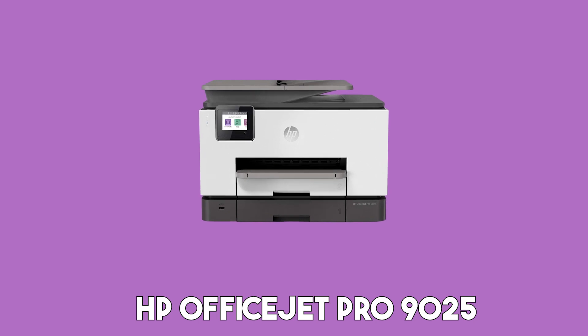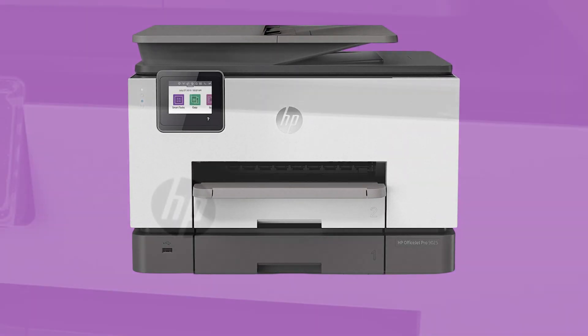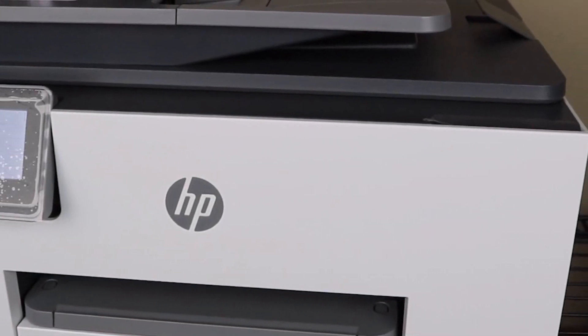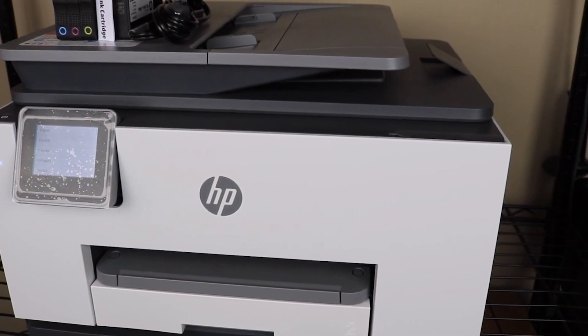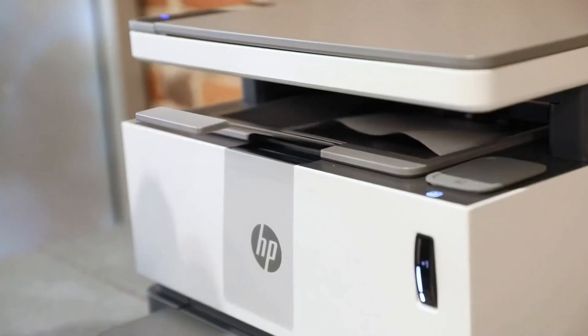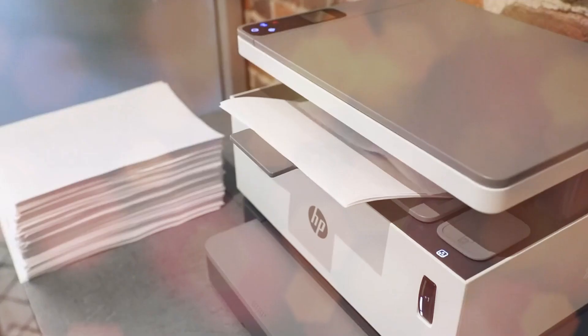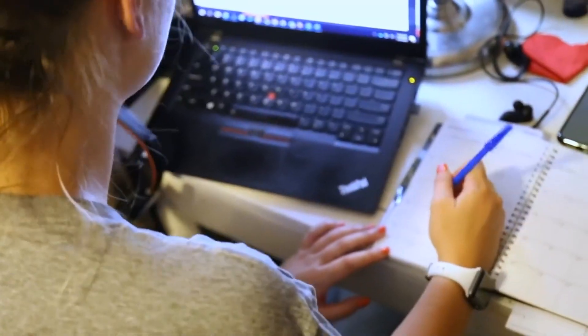The HP OfficeJet Pro 9025 emerges as a stellar choice in 2023 for small offices or home-based businesses seeking a printer that's compact, fast, and efficient. Replacing its predecessor, the OfficeJet Pro 8720, the Pro 9025 trumps with a faster printing speed of 24 pages per minute, a 35-page automatic document feeder, and a size that's 39% smaller.